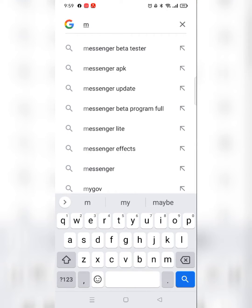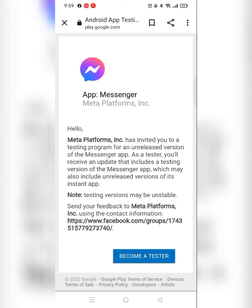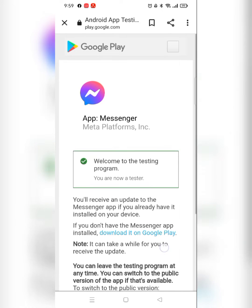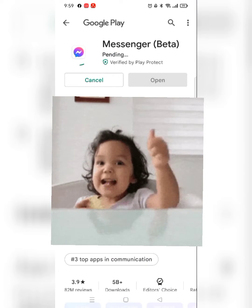So today I'm going to show you guys how to fix it. First, in the Google account, find the Messenger beta tester. Next, click 'Become a Tester,' then download it in Google Play. Click update and it's done.